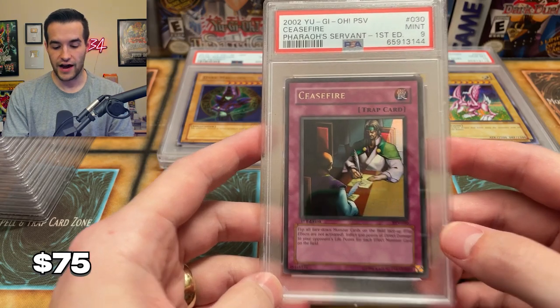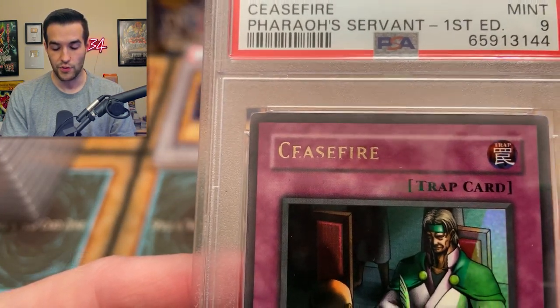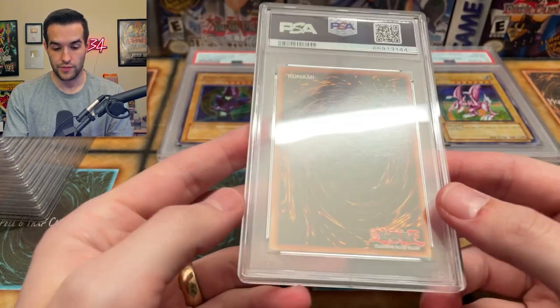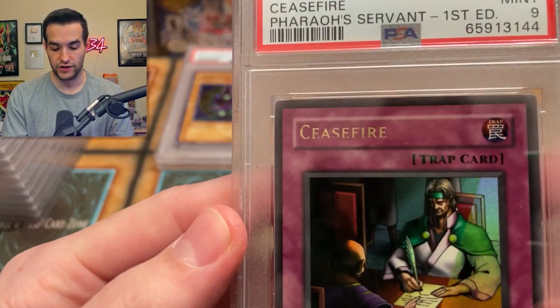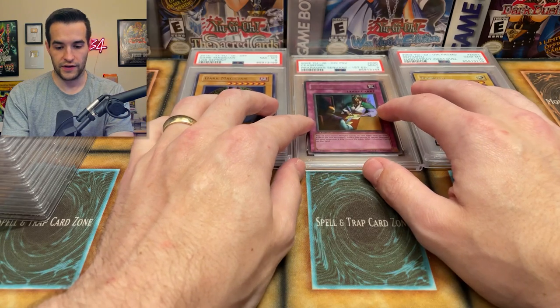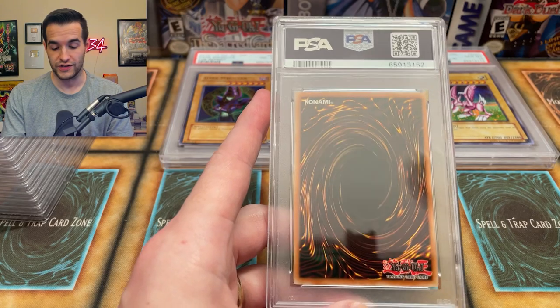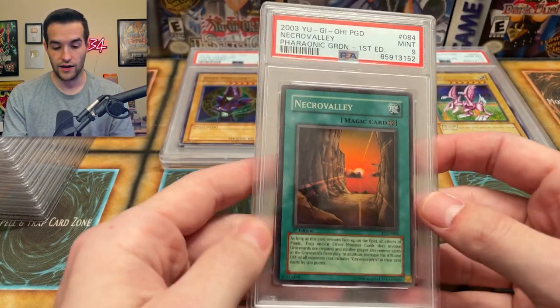Next card we have a Ceasefire — okay it's missing part of the name, that could be why it got a nine. It's also a little off-center. Pharaoh's Servant first edition with a PSA 9. Not too bad. Pretty interesting to see that missing name. So we've got our first nine of the video. There's going to be a variety — game promos, old school first edition, ten promo stuff, reprints.